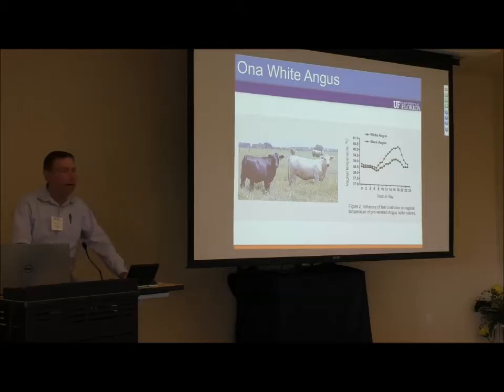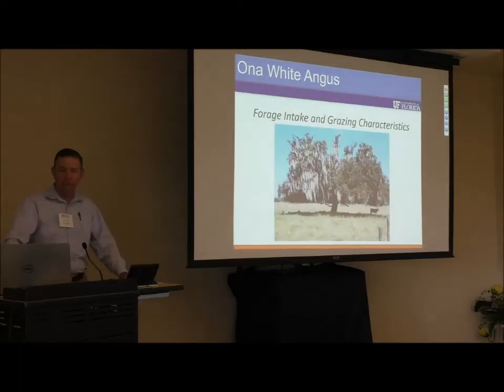Here is an example of average vaginal temperatures of black versus white Angus cows during the heat of summer. The white Angus at their peak are running about 102.2 degrees Fahrenheit versus 104.9 degrees Fahrenheit in the black Angus — at the peak heat of the day, in unshaded pastures. Given the same opportunities, the difference in body temperatures as measured by vaginal temperatures is quite significant.